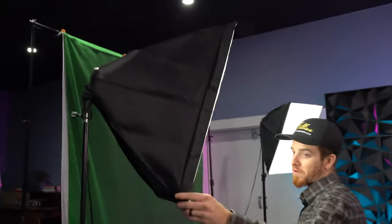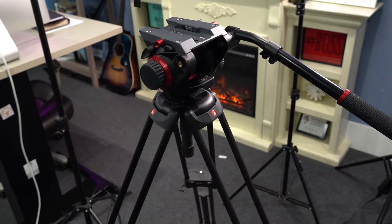We have these original lights that we originally bought when I first started doing video production in my other studio in Granite Bay. And we've got the Manfrotto 504HD tripod — I've shown you guys that in the past in other videos.